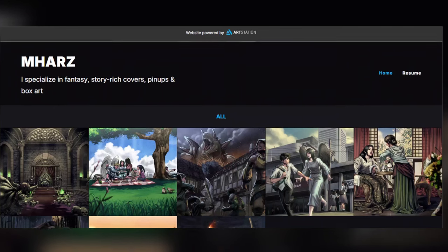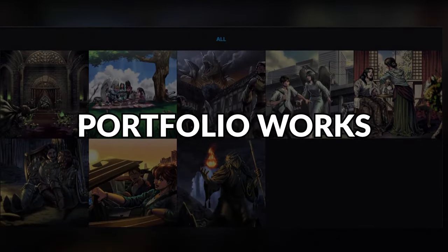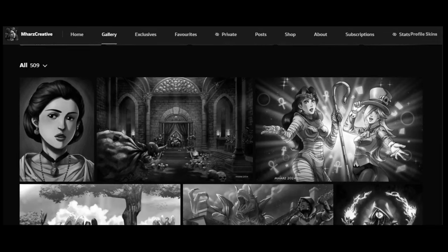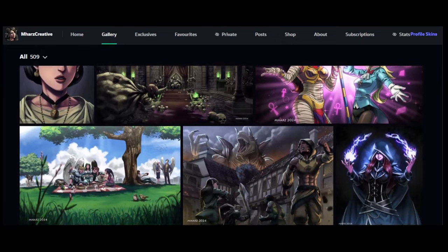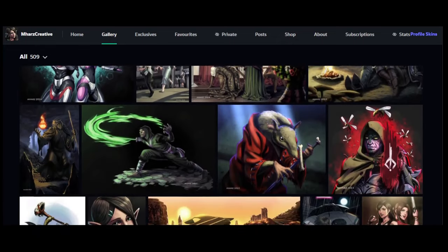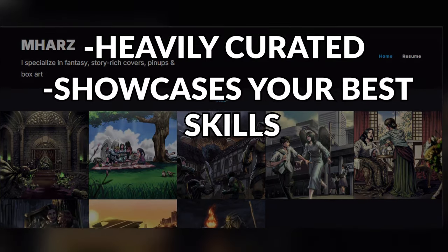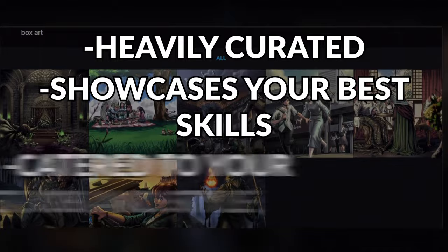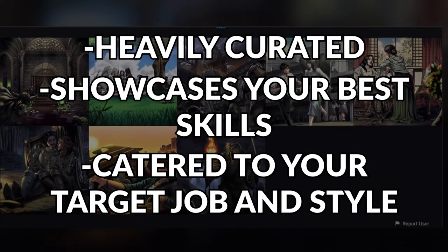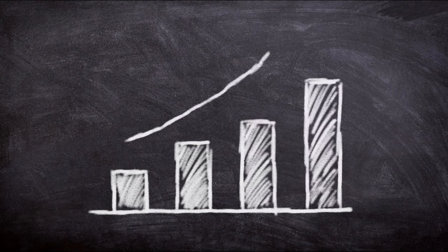Speaking of portfolios, the final thing you can do for the Inktober challenge is creating artworks for your portfolio. Now, there is a misconception about portfolios — I'm just realizing this now, 12 years into my career as an artist. A lot of artists think that a portfolio is just a collection of your best and favorite works, but that's just half true. A portfolio is a heavily curated collection that showcases your skills at its best, catering to your target job and audience. You have to incorporate some business practices in your portfolio.